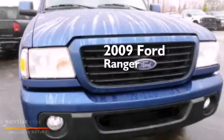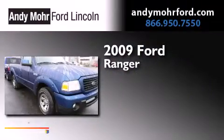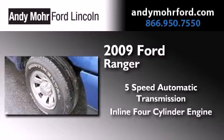This is a certified pre-owned 2009 Ford Ranger. This truck has a five-speed automatic transmission and an inline four-cylinder engine.